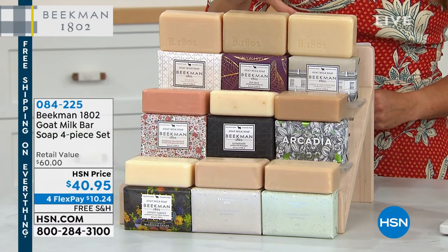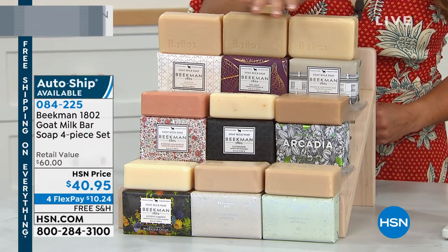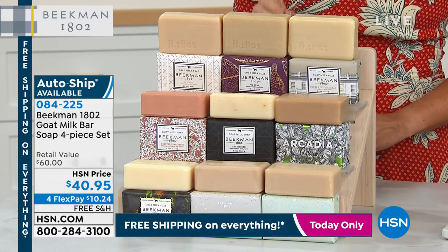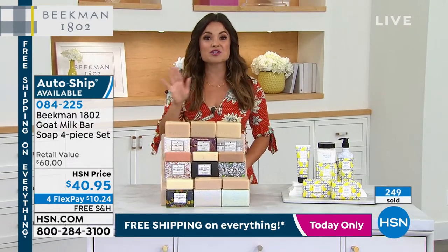A $20 value today for the price of about two of them. It's really a phenomenal value. We've got all these great fragrances, but I have to let you know we have lavender. The number one top request from you, the Beekman neighbor, was: can you bring a lavender scent?